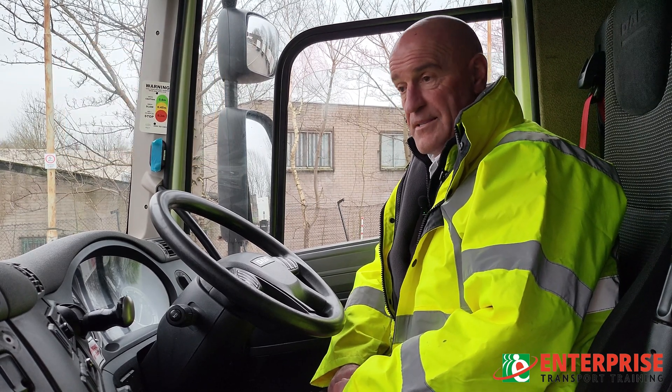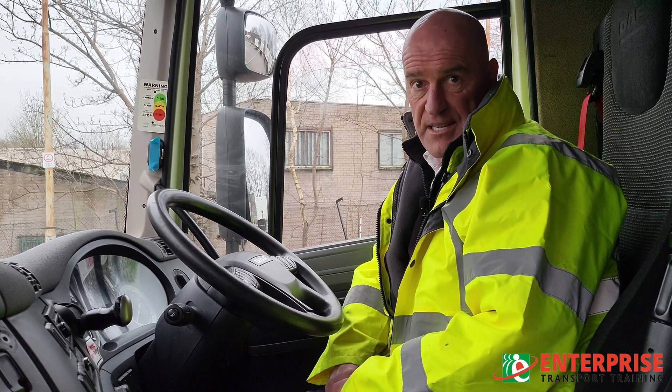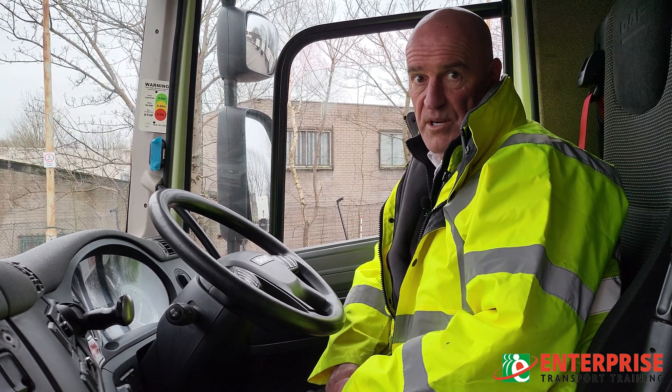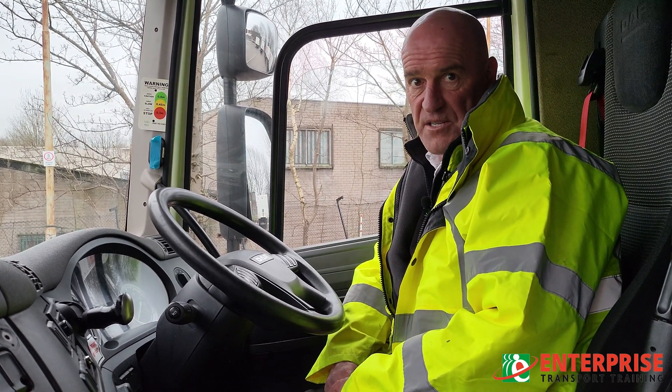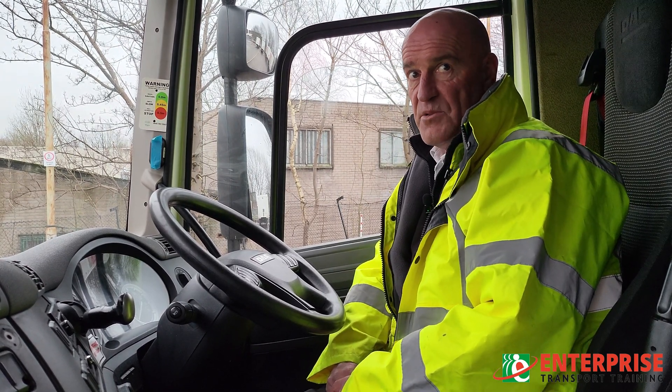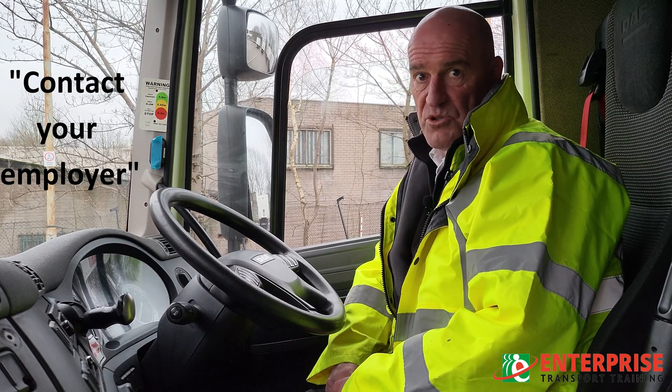You need to contact the bridge authorities and tell them what's happened. The second people you need to contact are the police, to let them know what's happened and where you are — if you're stuck under the bridge they might need to divert traffic. The third call, the one you don't really want to make, is to your employer to let them know you're stuck under a bridge.